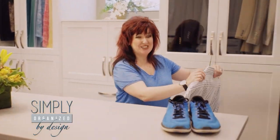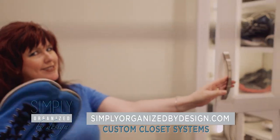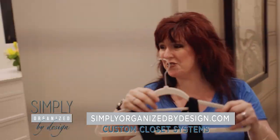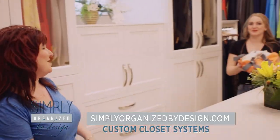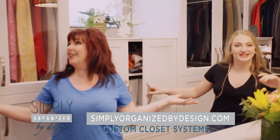We'll help you declutter and ease your mind. Simply Organized by Design — customized style and functionality to match your lifestyle and personality. We'll help you put everything in its place, because after all, it's all about the space. Simply Organized by Design.